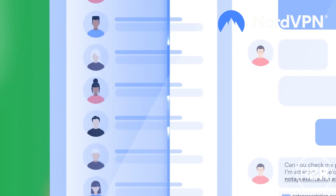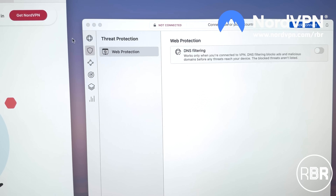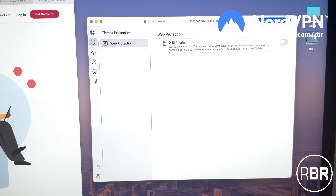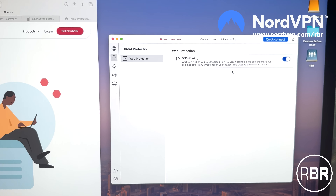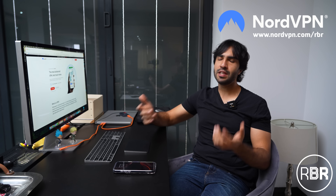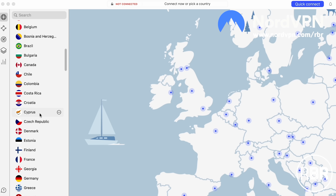It will even scan files you download to make sure they are safe for extra peace of mind. It's also really easy to turn on — within the NordVPN app itself. You go into the app, you don't need to turn on the VPN if you don't want to, you hit the shield button, and then you've got threat protection. It can be turned on independently of your VPN, giving you a much more peaceful internet browsing experience. And if you turn on the VPN as well, you've got that much more protection.